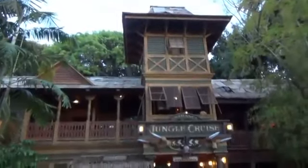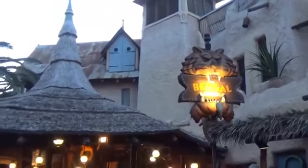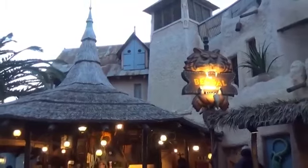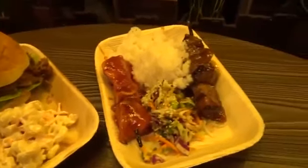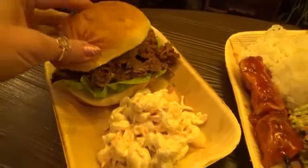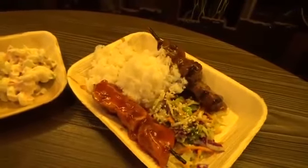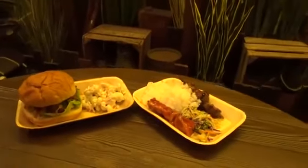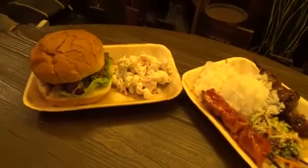For dinner we found ourselves in Adventureland. We had just gotten off the Jungle Cruise — I love the Jungle Cruise — and we stopped at the nearby restaurant called Bengal BBQ. They sell a lot of meat skewers and things like that, but we tried a new item on the menu. My husband and I ended up splitting it — this was not gluten-free, but my husband ate it anyway. It was a pulled pork sandwich with a tropical coleslaw and chips on the side. It was really good, and I totally think it was enough food to share.